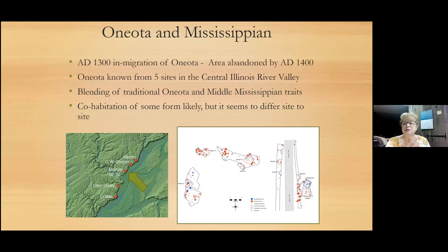Two groups — Oneota and Mississippians — two different cultural groups coming together. We know that a migration occurred about AD 1300 and the area was pretty much abandoned by AD 1400. There is not very much Oneota; it wasn't a huge influx of people. We only really know about five, maybe six sites in the area that belong to this cultural tradition. And what's not on that slide is all of the Mississippian sites that were also in the area.